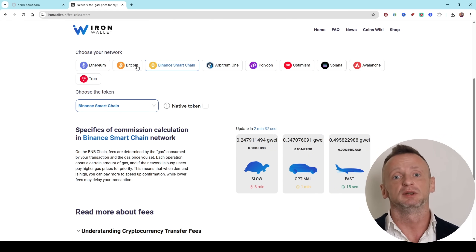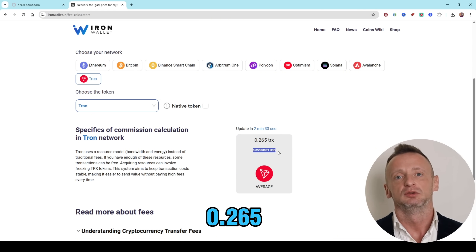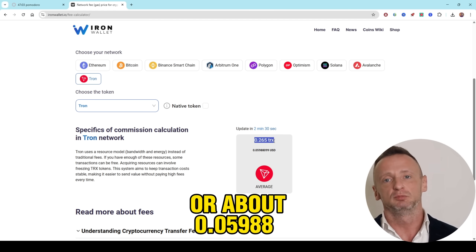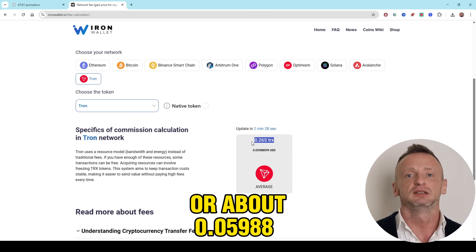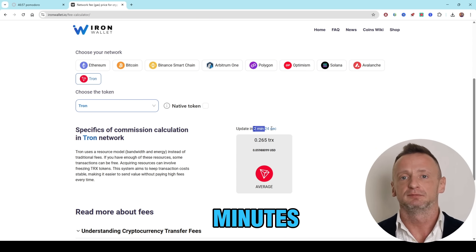Tron: At the moment, the TRX transfer fee is around 0.265 TRX or about $0.05988 USD. The values are updated every few minutes.